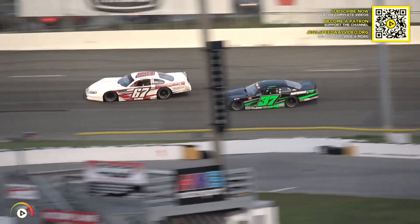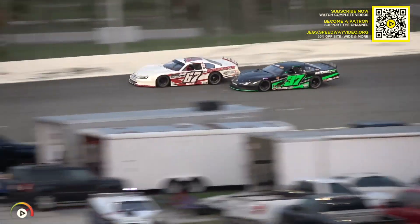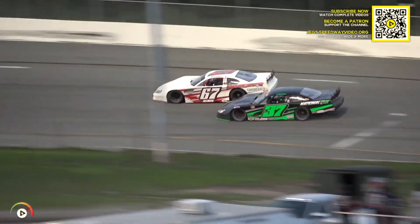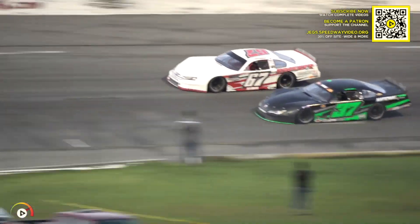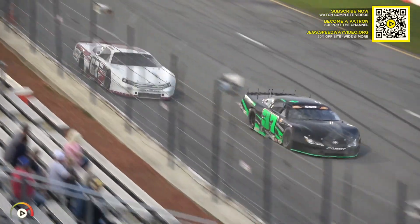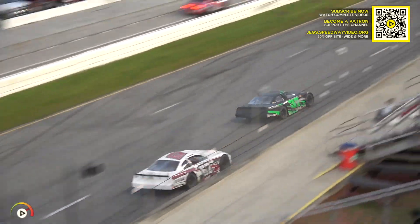Come on number 37! The national roofing sponsored car runs to number two for the lead down the back straightaway. Allman gets loose and here comes Goddard into three. Can Goddard make it work on the bottom of the racetrack? He's right in the thick of the weepers — turns it sideways and makes the pass. What a move!